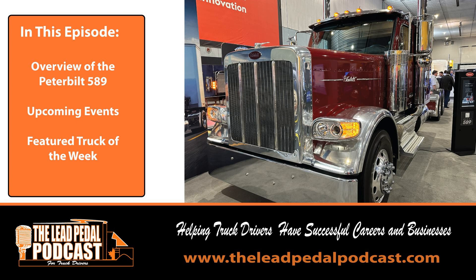Tell them that the Lead Pedal Podcast sent you. As far as events, the only one we've got coming up is the PMTC. The PMTC — Private Motor Truck Council of Canada — is having their annual conference in Hamilton, Ontario, June 21st to 23rd. You can check it out at pmtc.ca. Good luck getting a seat, but give it a try. Sponsorships are all sold out, but you can certainly probably still get a seat. We'll be there broadcasting — it's part of our Lead Pedal 1000 as well.